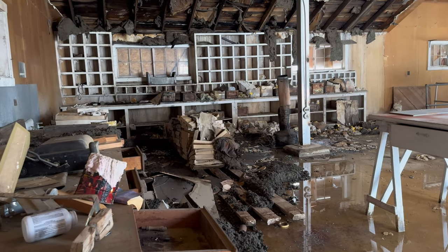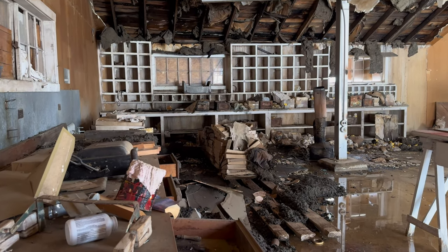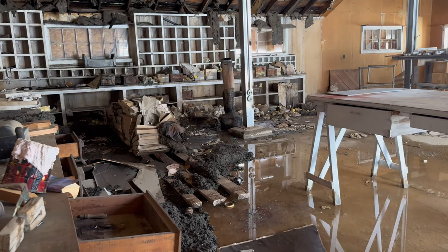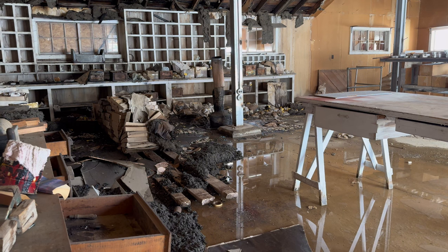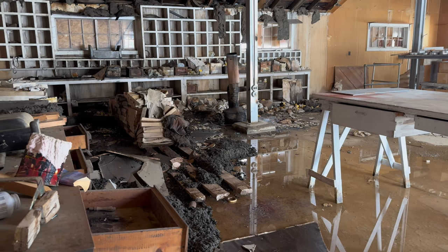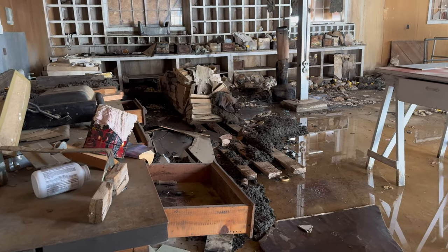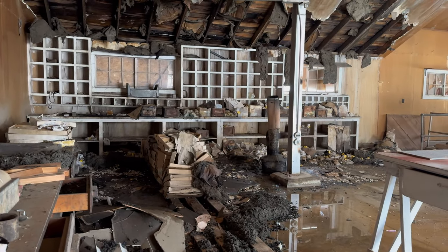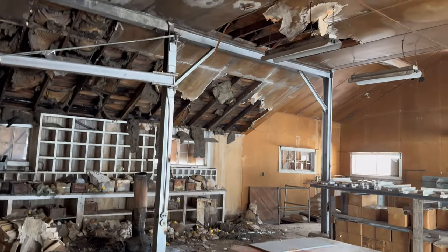Welcome back. We are at an undisclosed location. All the insulation is falling out of the ceiling.